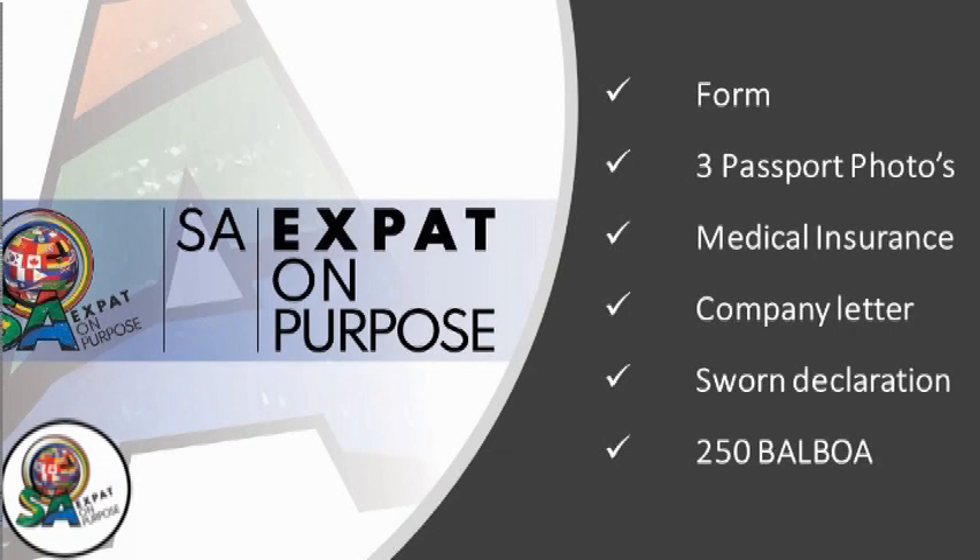You're going to need three passport-size photos. You'll also need a copy of medical insurance that is valid in Panama during your stay. Then you will need a company letterhead signed by a legal representative showing your general data, the position you hold, your function, your income, and it must state that you are a remote worker and include a commitment for the costs of repatriation if you had to return to your own country.